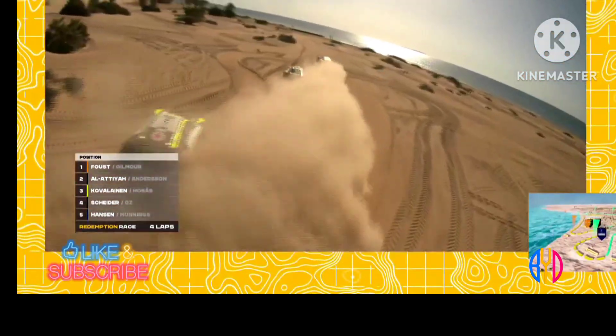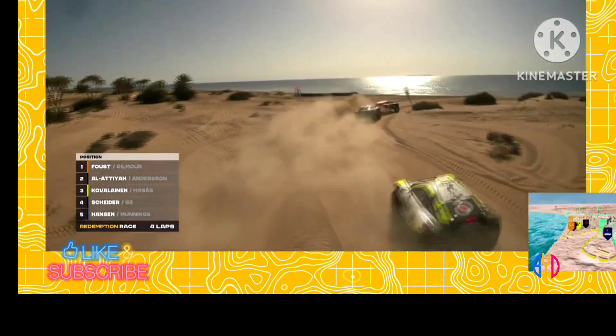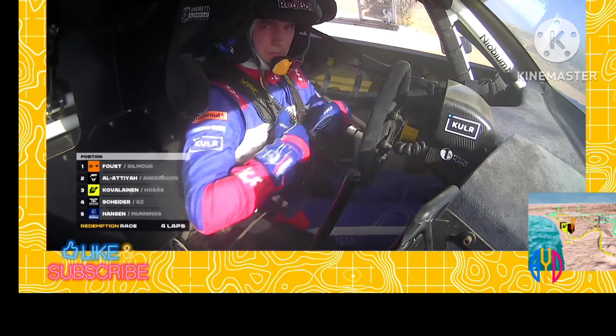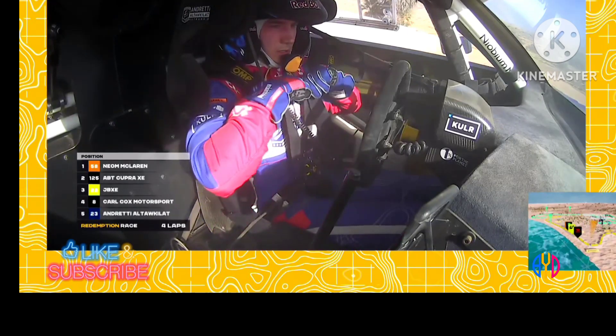Tana Faust leading for Neon McLaren XE, and Alataia in P2. So much action to unpick from the start of that race, but clearly Tana Faust had the advantage in the P1 position on the left hand side, managed to get a nice clean start away from the rest of the pack. They're up the right way but they're going no further.